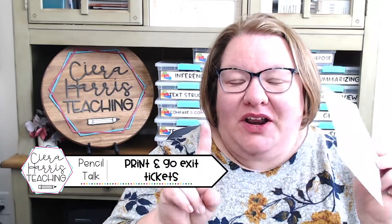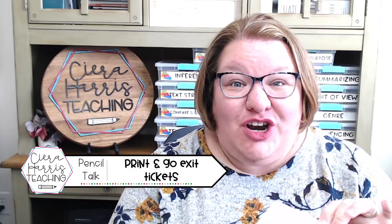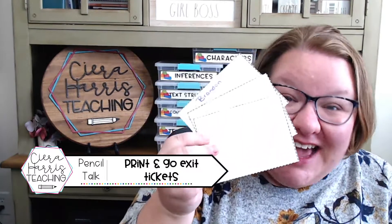Hey everyone! One of the things I always tell my teachers is if you're going to do a lesson and you have nothing to show for it at the end, then why did you do the lesson? And what I mean by that is you need exit tickets!